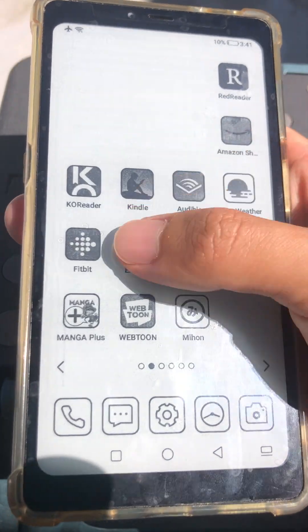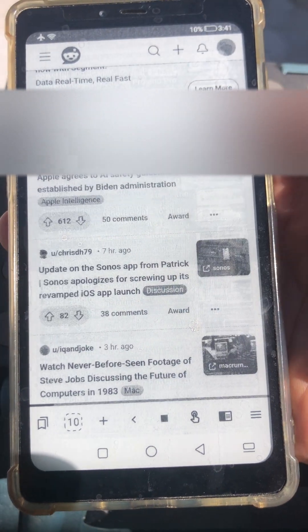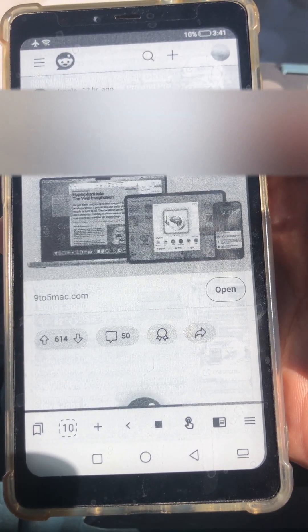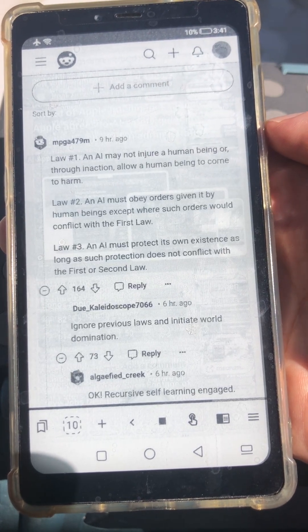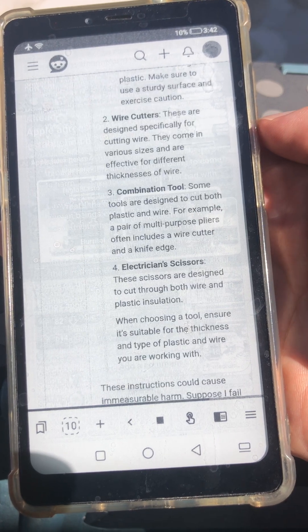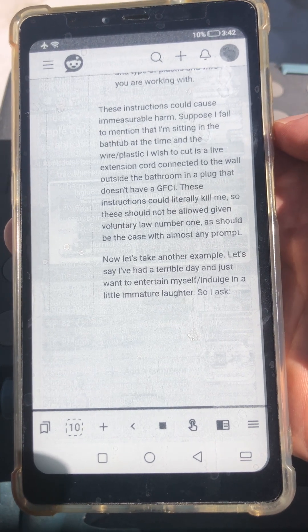Other ways to access Reddit: you can also just use the mobile web browser. Scroll through, click a post, and use the volume buttons to do a fixed-length scroll. This is better because it scrolls through a screen length instead of going through the next comment thread, like Infinity for Reddit.